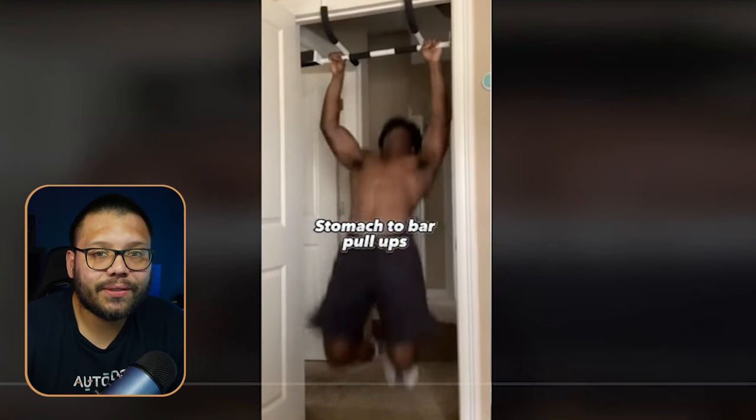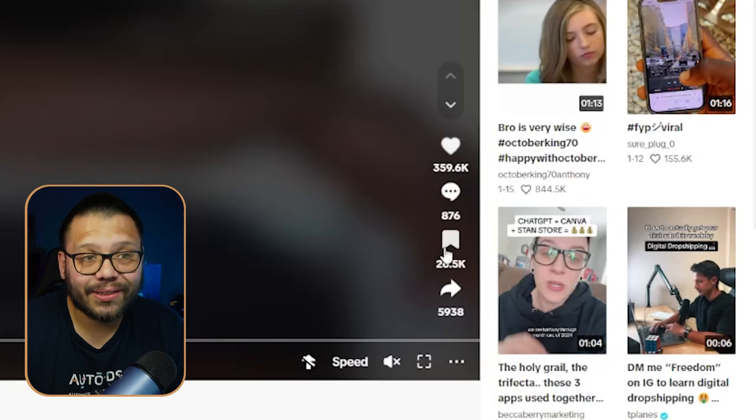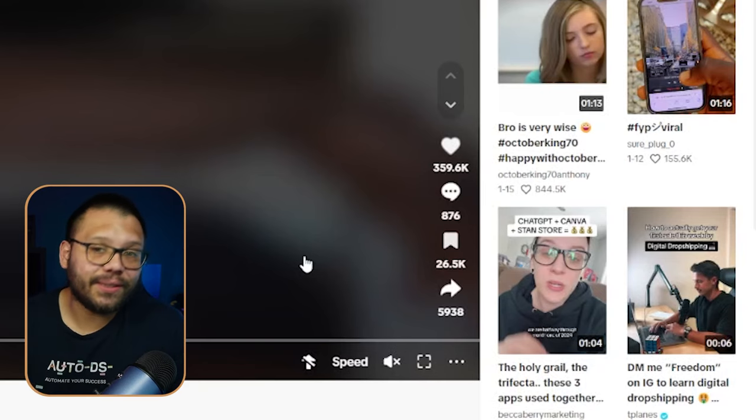To show you how well this video worked: it has 359,000 likes, 26,000 saves, and almost 6,000 shares. This is hands down a viral video — this guy nailed it.